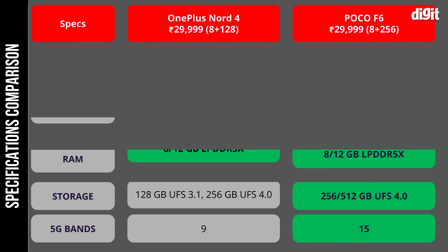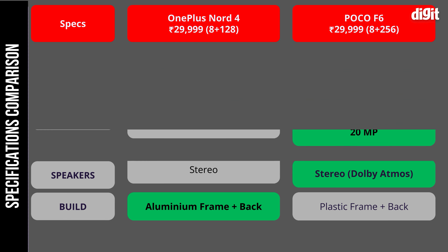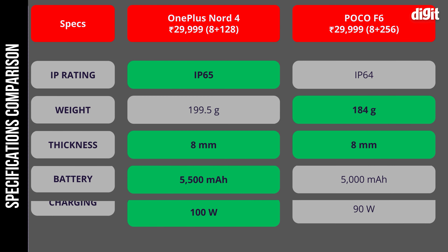First, let's get the specs out of the way. You can see them on your screen right now and the POCO seems to be ahead in terms of display and some other hardware. But specs don't tell you the full story — let's see how they compare in tests and real-world usage.